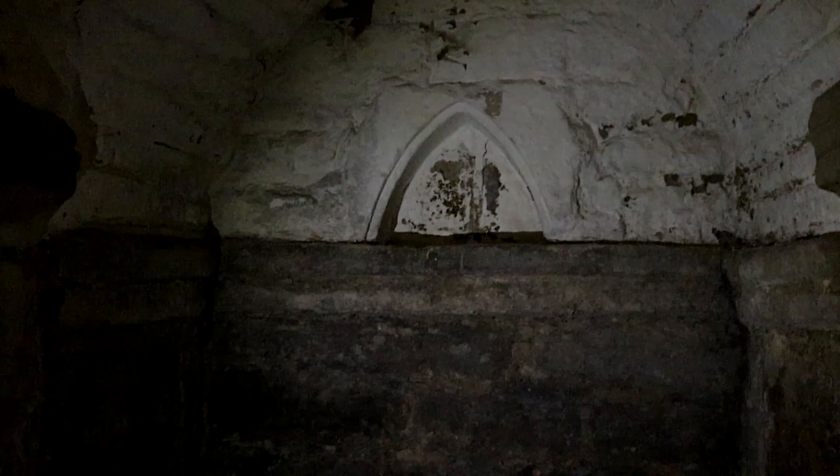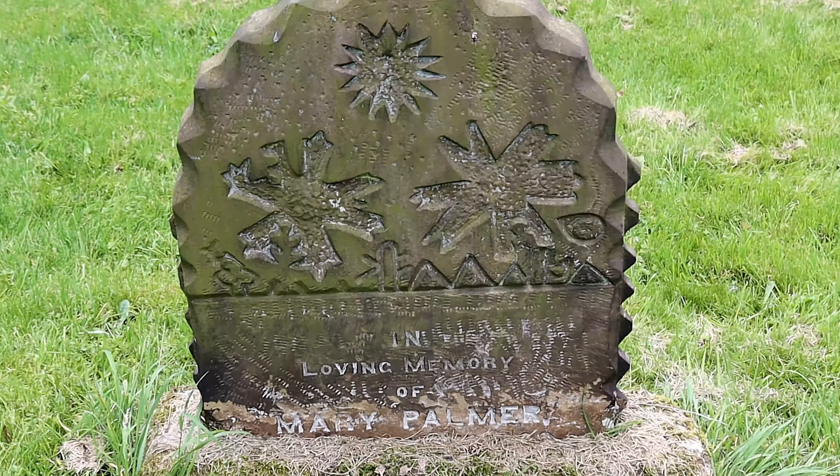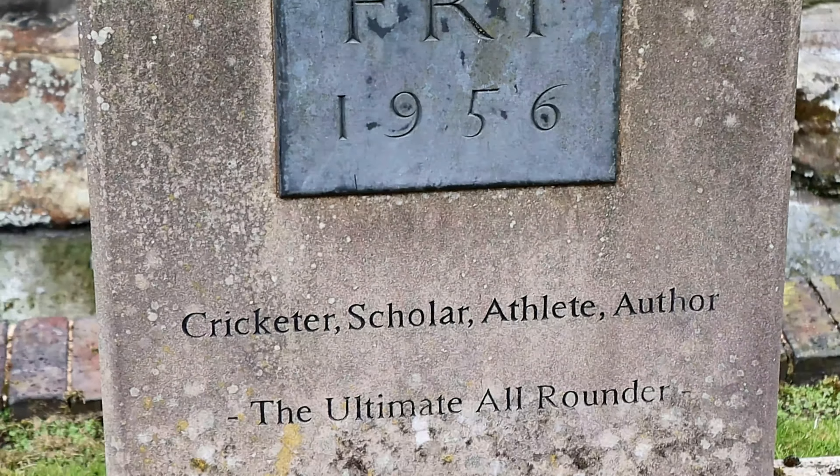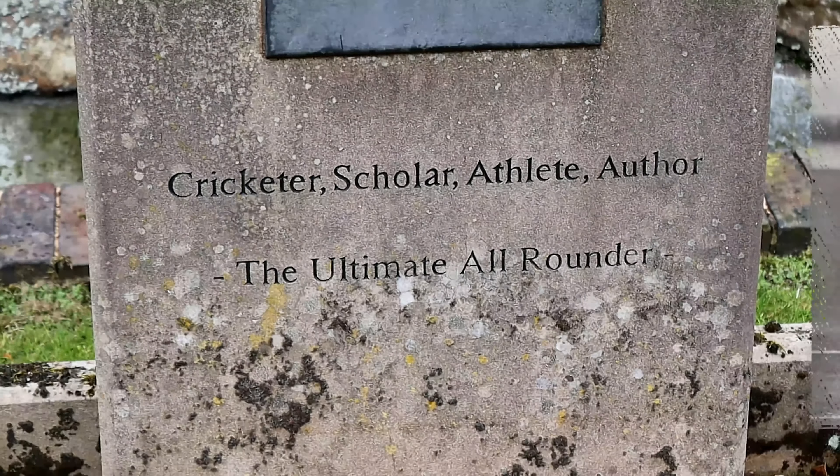But what makes St Wystan's truly unique is the Saxon crypt, which is the burial place of two Mercian kings. The graveyard can also boast some unique headstones and is the resting place of the cricketer C.B. Fry.